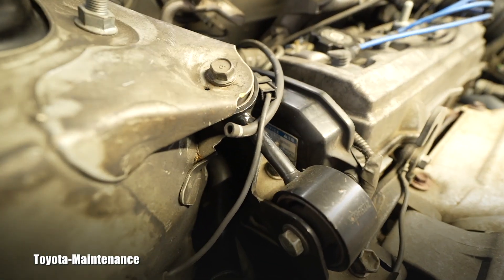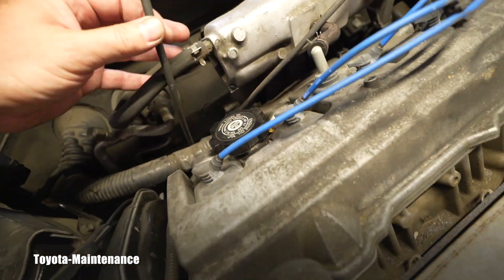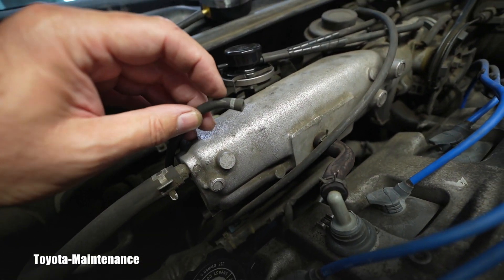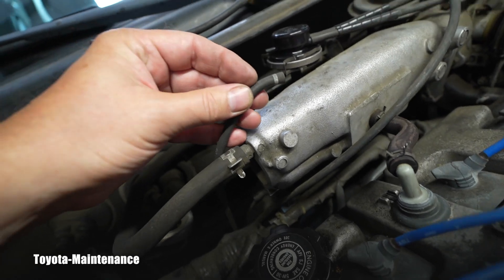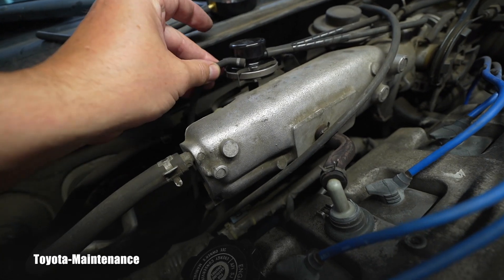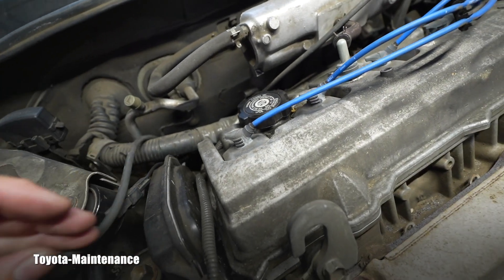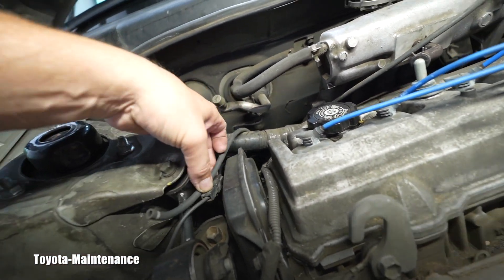If you try to put this little vacuum hose back right now, you will fail — look how it split open very wide. You need to first trim it: cut off this stretched area, maybe half an inch, and then it will tightly sit on that opening on the valve. Always pay attention to every single detail.